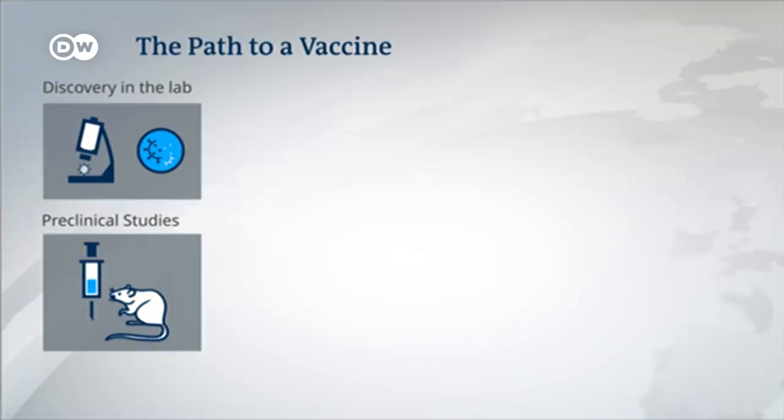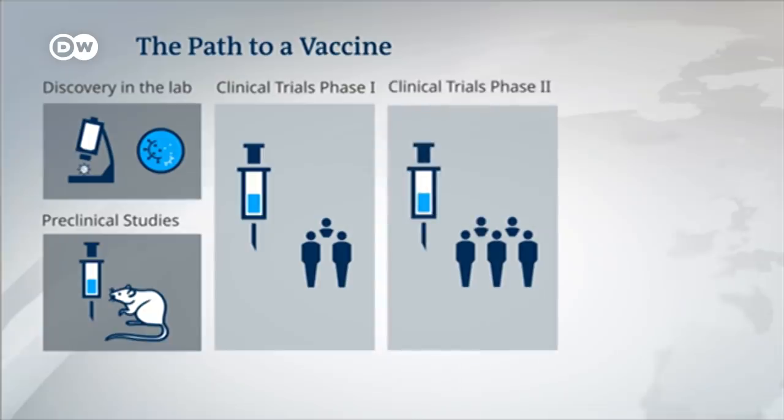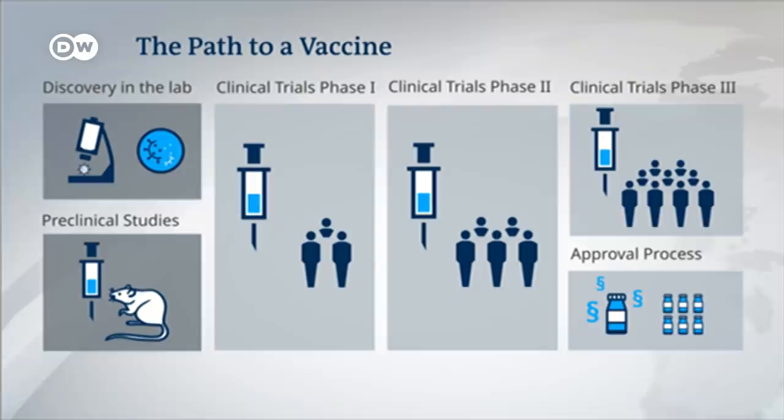After discovery in the lab there are pre-clinical tests. Then comes phase one, which is mainly focused on whether the human body can tolerate the vaccine and the reaction of the immune system. Phase two looks at how high the dosage has to be, and phase three tests effectiveness — whether the vaccine offers protection in everyday life. Normally, approval takes about eight to ten years, but now the process is supposed to go much faster.